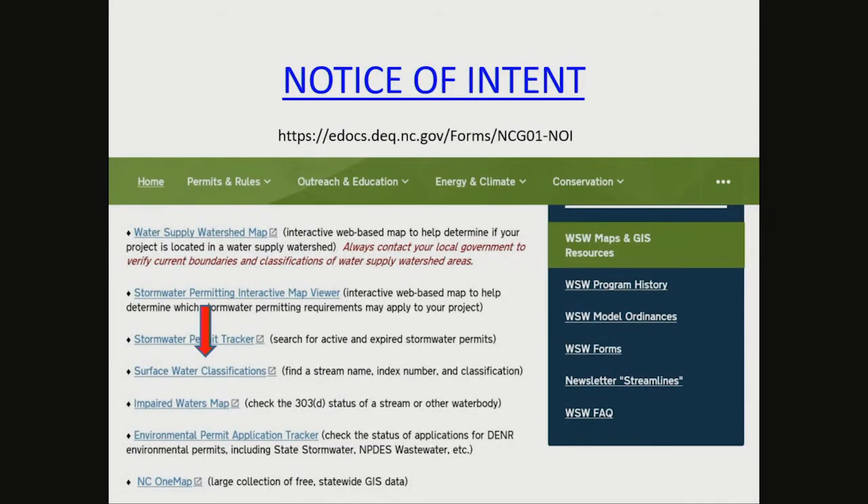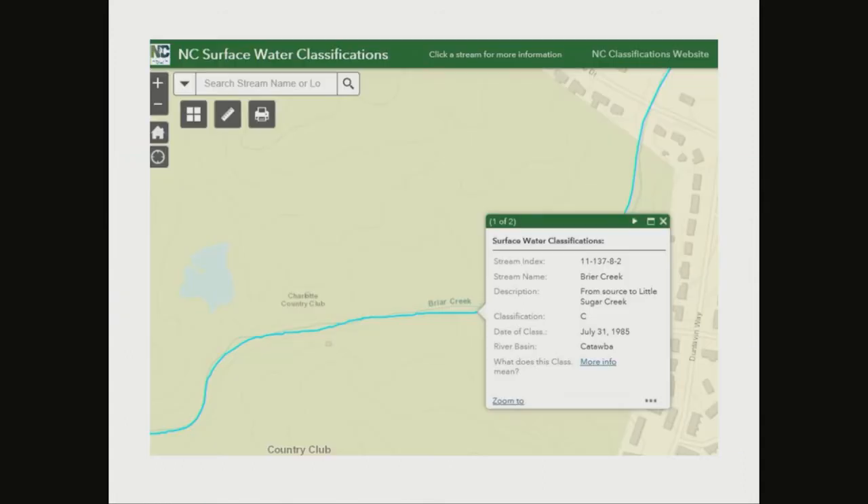The notice of intent is rather easy to fill out, but you do need to find the surface water classification at the web address found above. You'll then click on surface water classifications. You can search by street name or location to find the surface water classification. As you can see, Briar Creek is a classification of C, which will be put on your notice of intent.